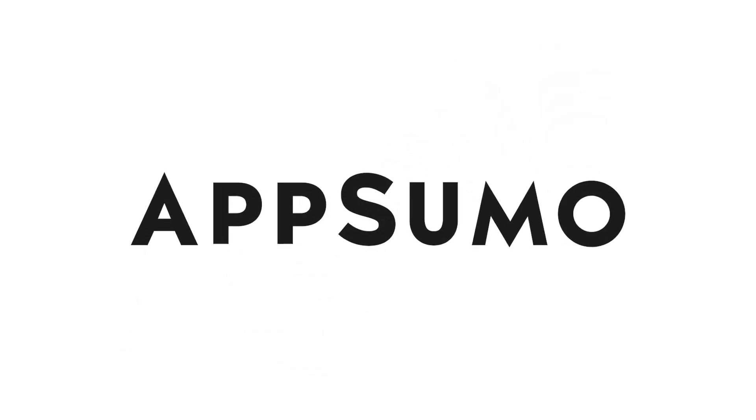If only there was an easy way to imitate user behavior and build a complex scraper in just two minutes — well, thanks to AppSumo, the sponsor of this video, we found a solution.